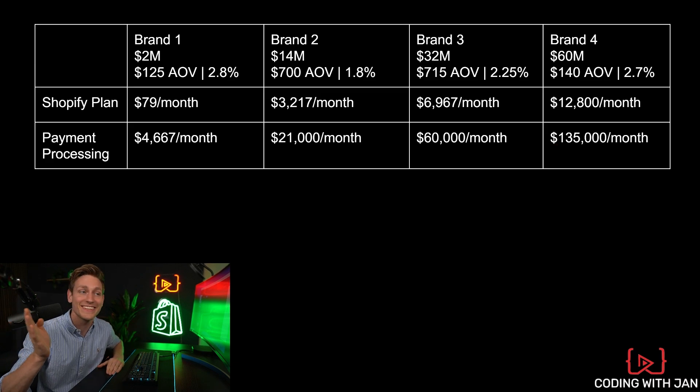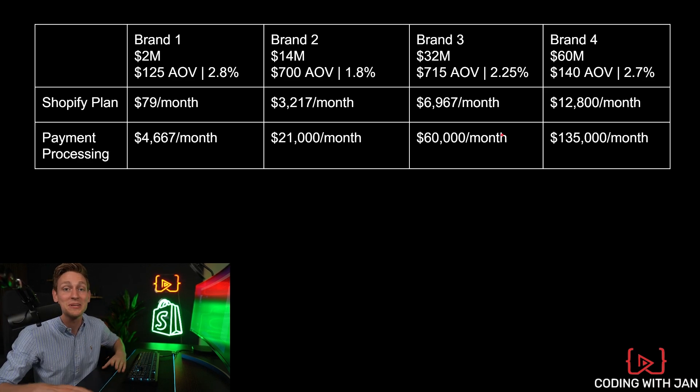Can you imagine paying $135,000 per month just for payment processing? It is what it is.